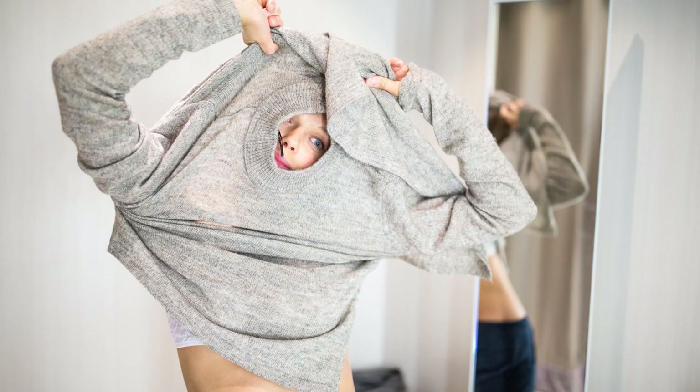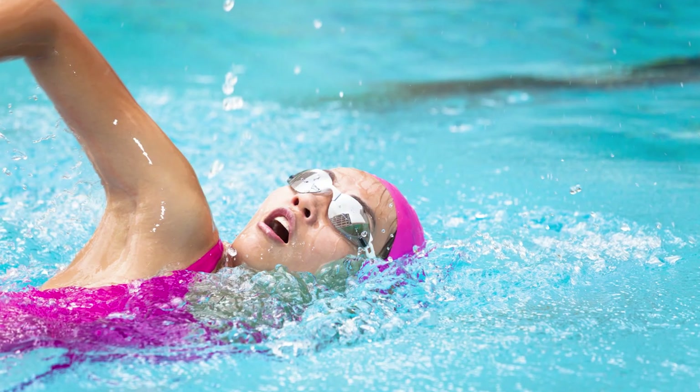And of course, sunscreen doesn't last forever. Just like we have to reapply our lipstick or foundation because it comes off over the course of a day, sweat, removing our clothing, swimming, holding the phone to our face — all of these activities also remove sunscreen from our skin. How often you should reapply can differ from person to person and the type and amount of activity in your day.